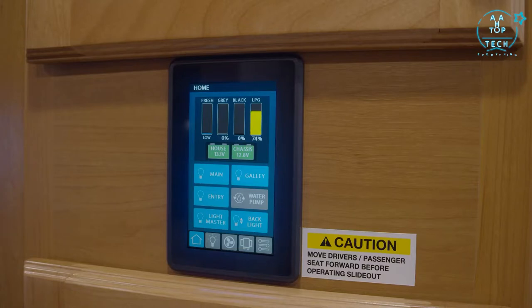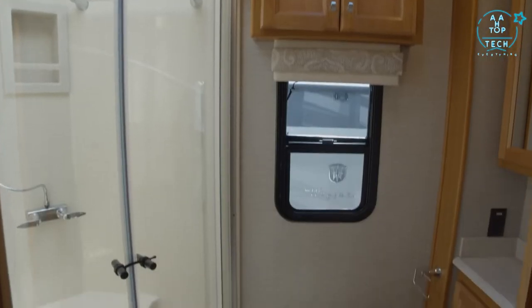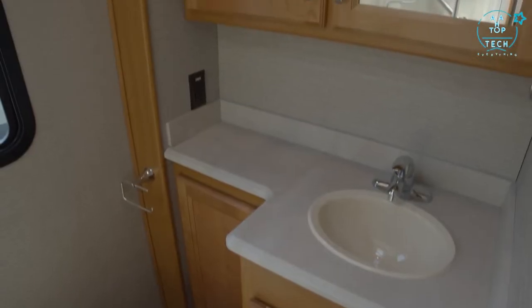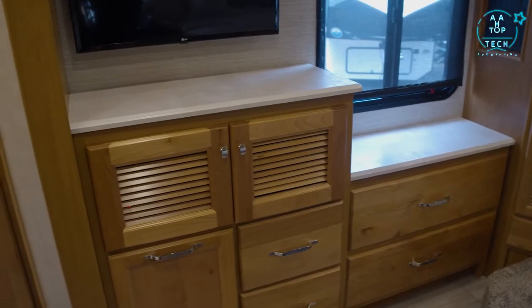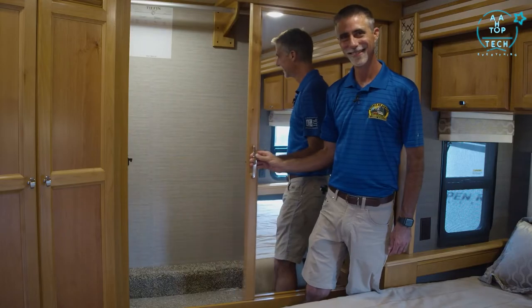The bathroom has a radius corner shower with molded seat, porcelain foot-flush commode, and extra counter space, which can be hard to find in a smaller Class A. The bedroom has a queen bed in a slide-out with outlets and USBs for everyone. Opposite that, we have ample dresser storage with a bonus clothes hamper. Across the back wall, a wardrobe closet and a stacked washer-dryer. There you have it — the Tiffin Allegro Red 340.